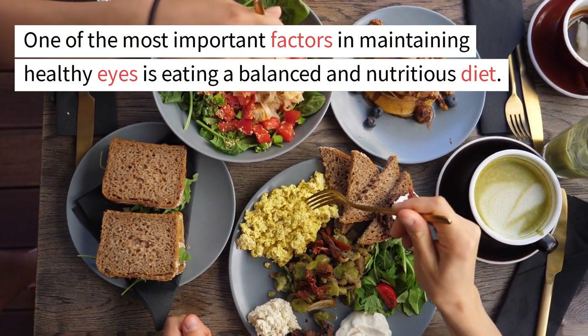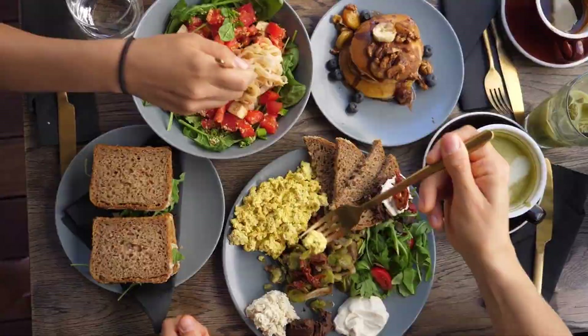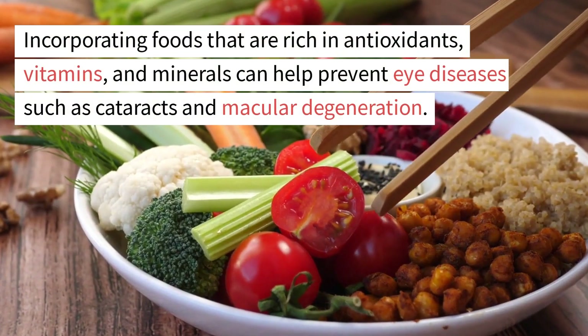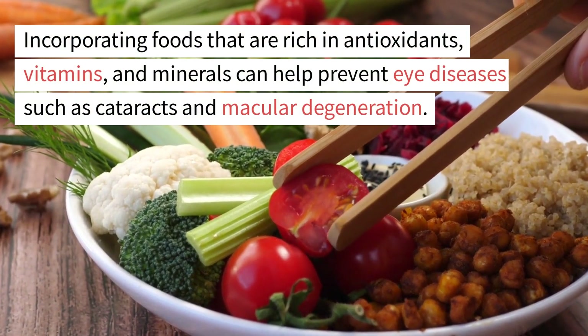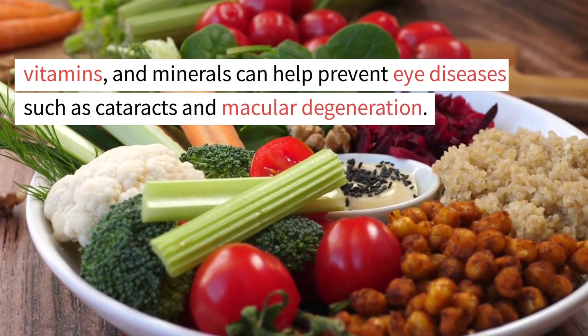One of the most important factors in maintaining healthy eyes is eating a balanced and nutritious diet. Incorporating foods that are rich in antioxidants, vitamins, and minerals can help prevent eye diseases such as cataracts and macular degeneration.